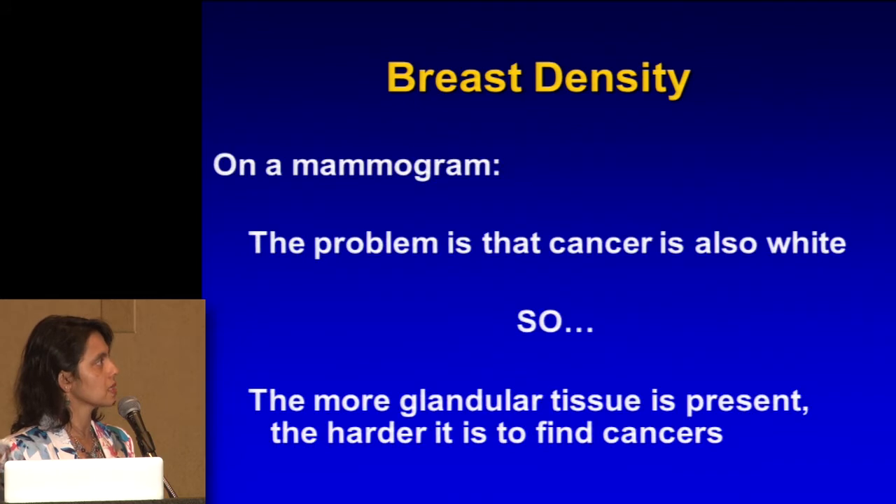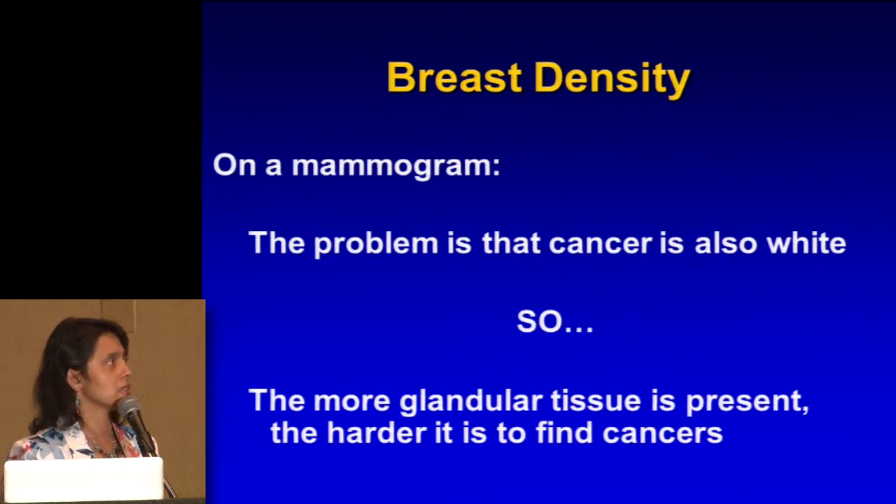The problem is that cancer is also white. So the more glandular or fibroglandular tissue that one has, the harder it is to find the cancer.